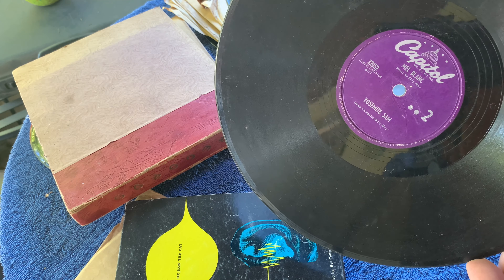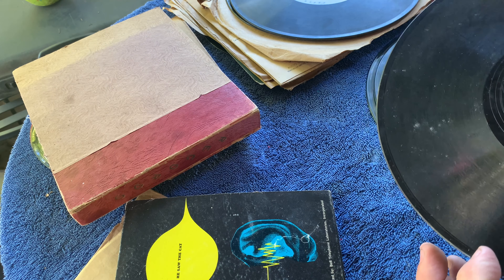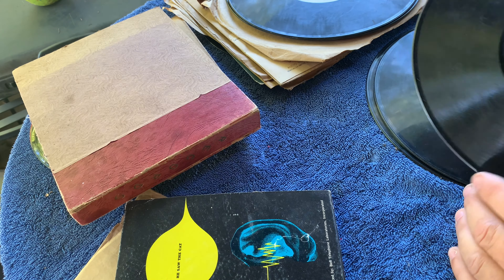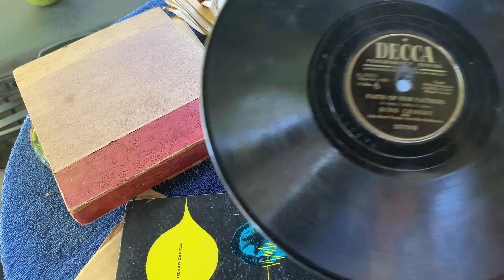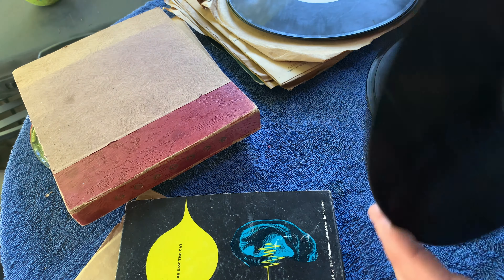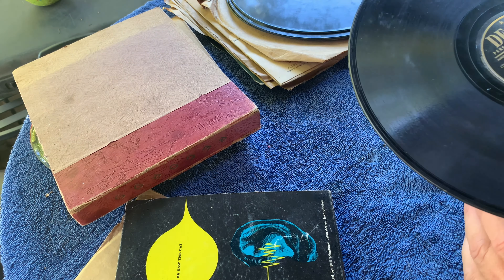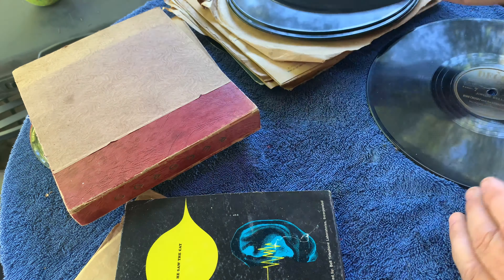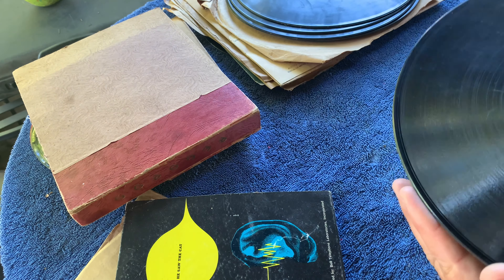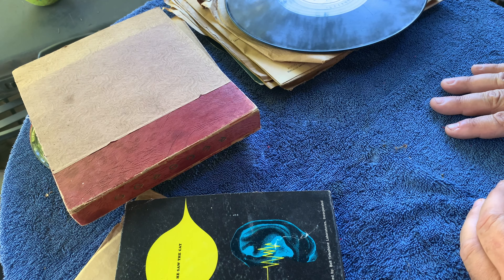It's a Bugs Bunny record and it's got Yosemite Sam on the other side - not in the best shape as you can imagine, it's a kids record. They usually got destroyed, but neat to find anyway for all your Warner Brothers cartoon fans. More Bing Crosby - Bing Crosby is probably the most common thing you find in 78s. Perry Como, Rosemary Clooney, another Bing Crosby. There's Jingle Bells - I like Christmas stuff - and Santa Claus is Coming to Town. Let's go on the LPs and I'll show you some of the better LPs I found.